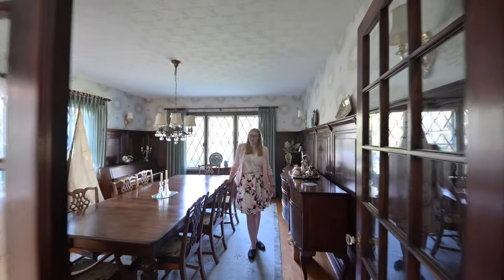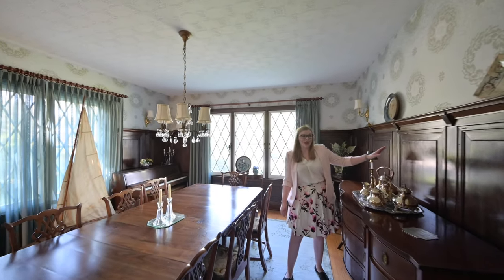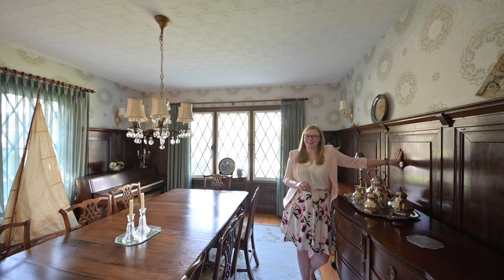Here we are in the dining room. Through the French doors, we can see the beautiful wood paneling. Originally in the living room, it was meticulously reinstalled here in the dining room to maintain some of the home's historic character.